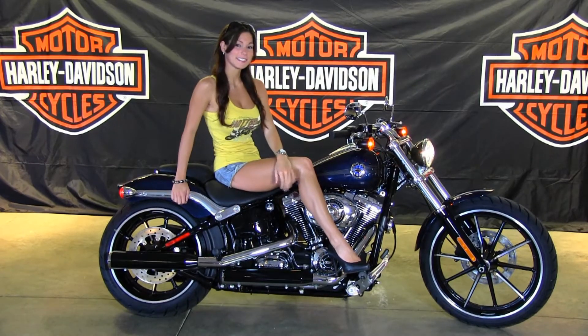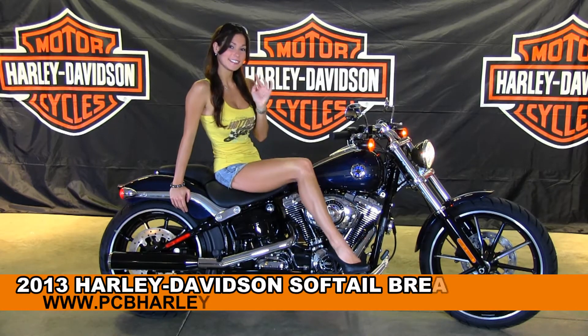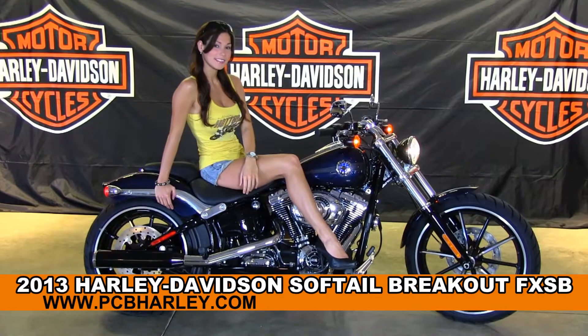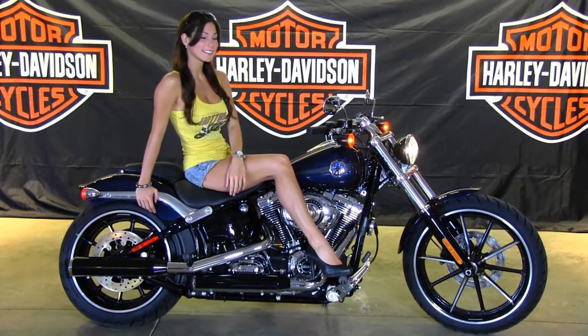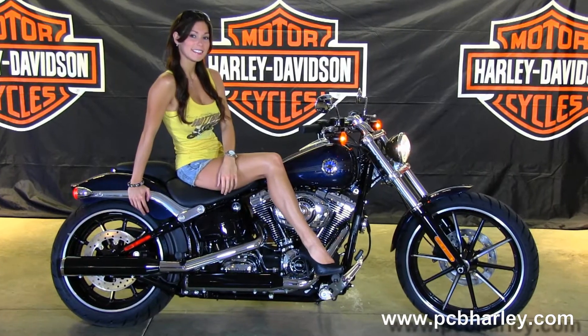Welcome everyone to the world famous Harley-Davidson Panama City Beach. First of all, I'd like to introduce you to Bree who showcased our bikes. Next I want to show you this mind-blowing brand new 2013 Breakout. This bike was just unveiled at Daytona Bike Week in 2013 and now it's in all our dealerships.